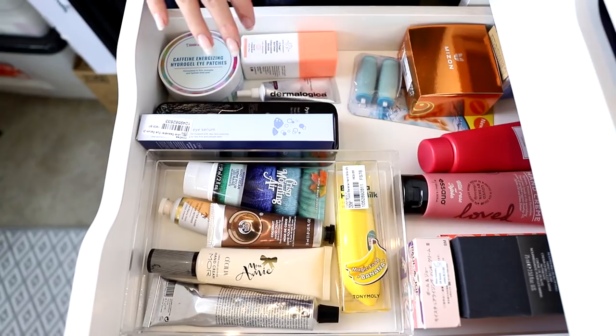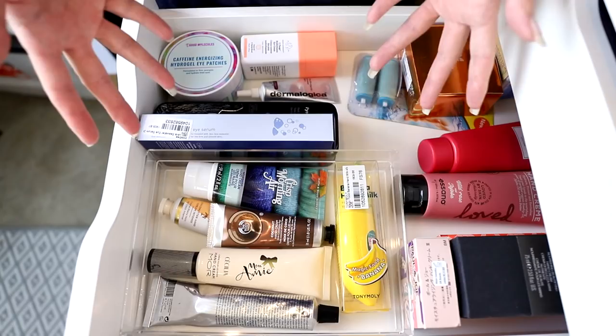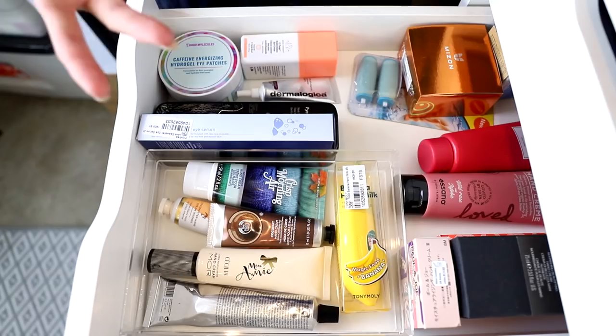Something that will be a little different from my makeup collection videos is that a lot of this stuff I haven't actually used, so I won't be doing mini reviews. There will be some things I've tried that I might talk about briefly, but otherwise this is mostly just going to be a go-through, maybe declutter, mostly organize. Okay, let's get into it.